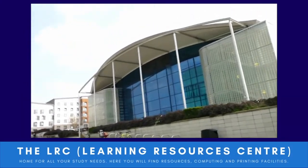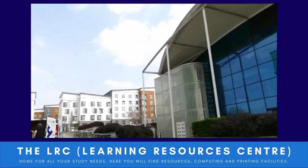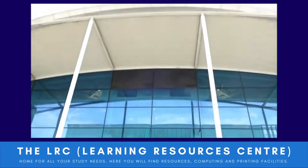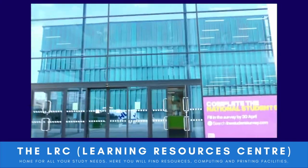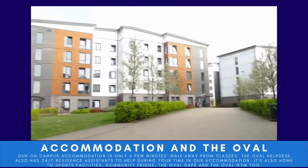This is the LRC, or Learning Resources Centre, and it is open 24 hours a day, seven days a week. It's somewhere you can come to study, borrow resources, use the computers, and access printing facilities too.